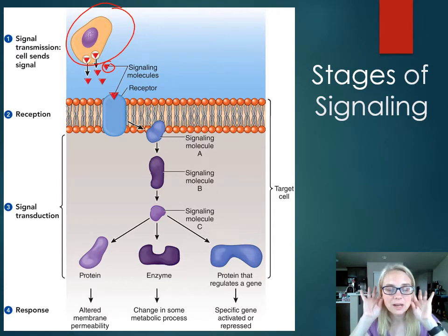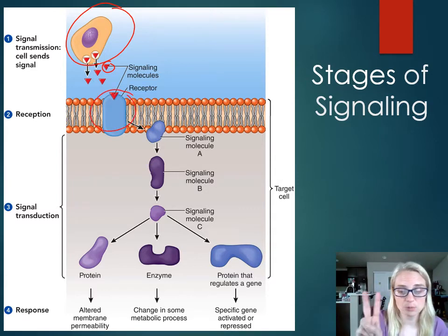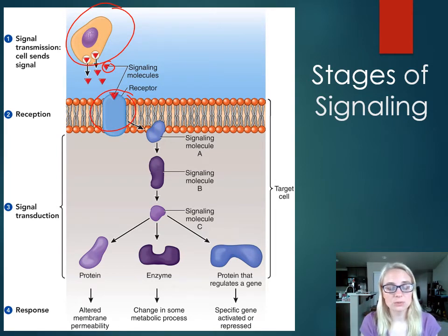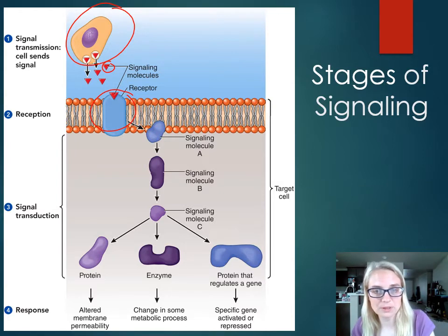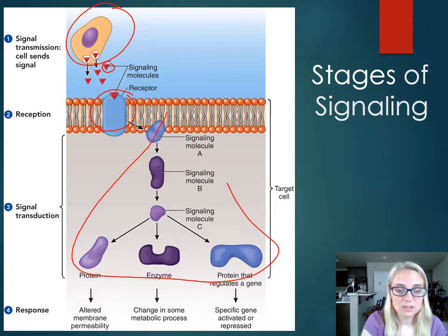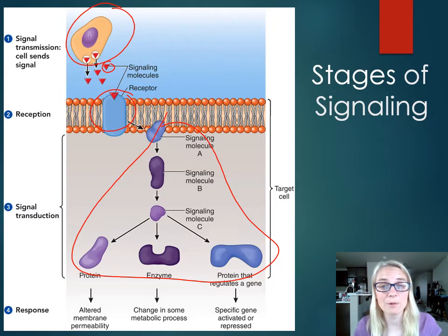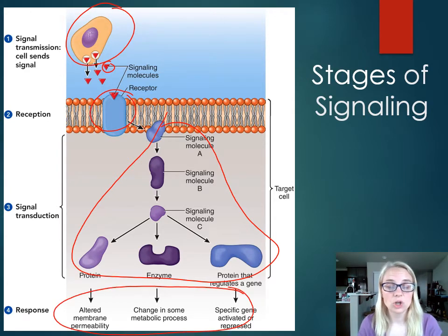Step two is reception — somebody's going to be listening. The target cell, the receiving cell, is going to be able to recognize that signal. Once that signaling molecule binds to the receptor, that's going to trigger all those steps in the middle — the puppy Rube Goldberg. All the steps to get from the signal to the result — that's what we call signal transduction. Then the response: you could get changes in membrane permeability such as opening and closing channels, changes in metabolic processes, increasing or decreasing metabolism, or you could turn on and off genes.